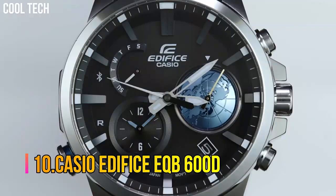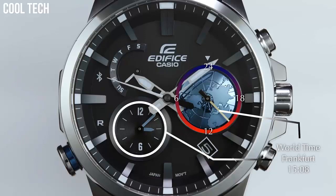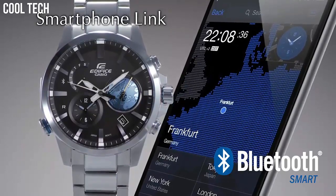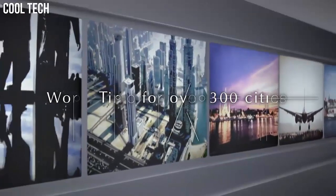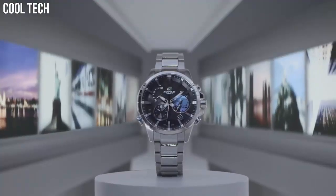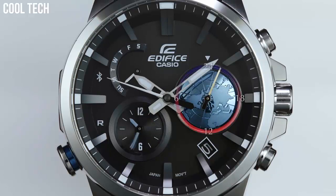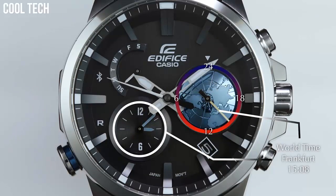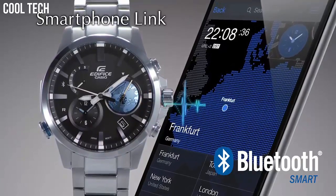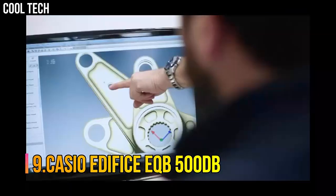Number 10: Casio Edifice EQB600D. Connectivity with Casio's accurate time system keeps the EQB600 accurate. Solar-powered, Neobright, 100m water resistance, Mobile Link wireless linking using Bluetooth Smart, dual time, low battery alert, full auto calendar, power saving, date display, regular timekeeping. Case diameter 52.1mm, water resistant at 100m.